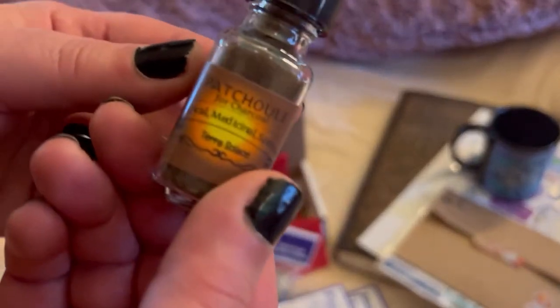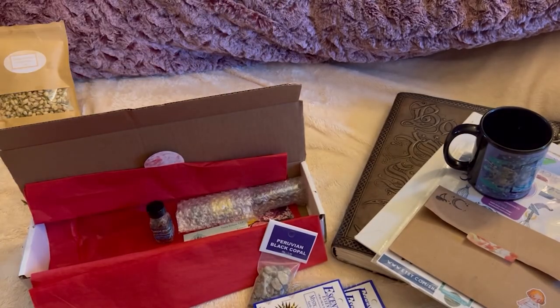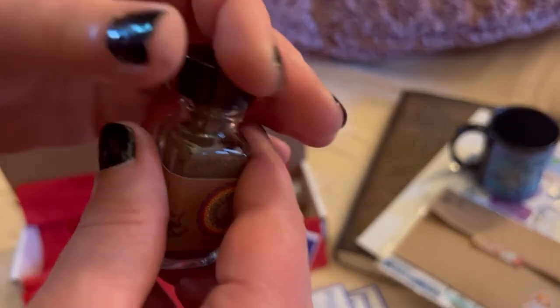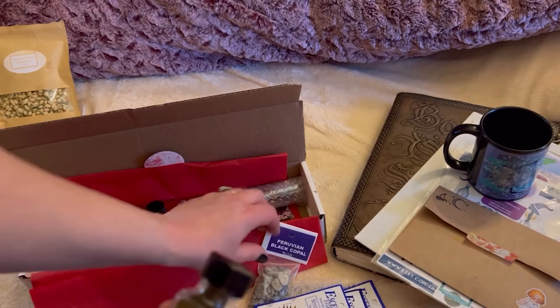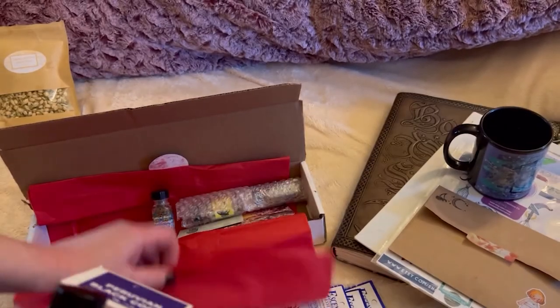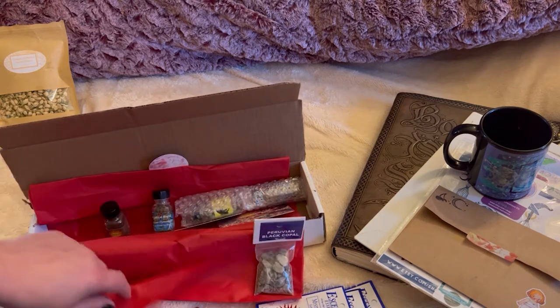And I remember the patchouli powder. I got to smell this because you can dress candles in it and you can make your own incense blends. Oh yeah, that smells amazing — very strong, so that means I don't need a lot. You can grind up with a mortar and pestle, or you can take resins, herbs, and powders and grind them and make your own incense blends, which I like to do.